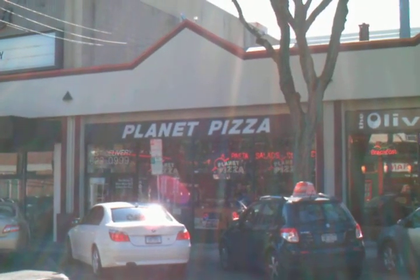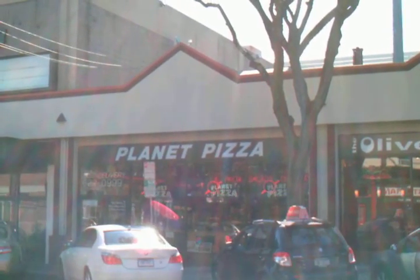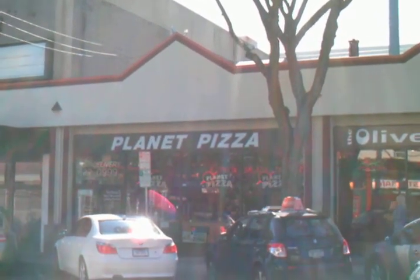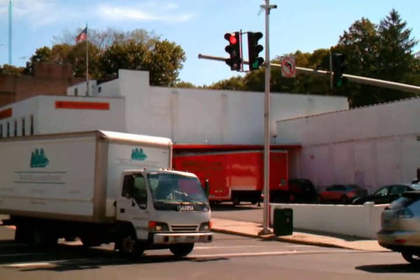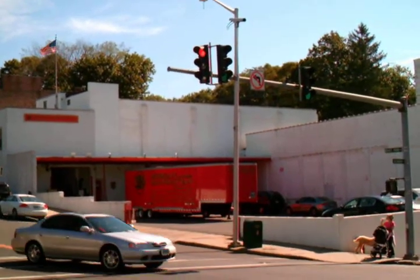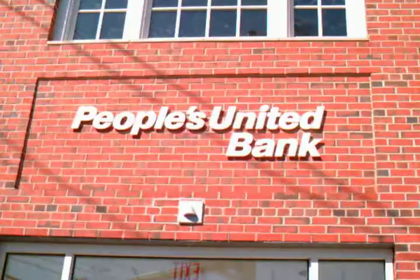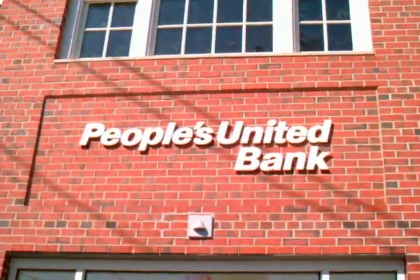There's the world famous Planet Pizza — all the kids like going there before and after the movie. There's Morgan Manhattan in case you have to move in Greenwich — they still have a warehouse next to the train station. This is the new People's Bank. There's another one at the top of Greenwich Avenue.